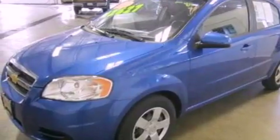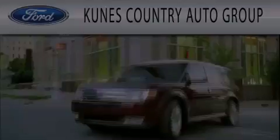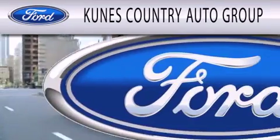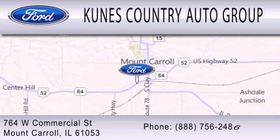We hope you found this video informative. Please contact us today. CUNIS Country Auto Group is dedicated to doing everything possible to ensure that the experience you have selecting your next vehicle is as pleasant as possible. We're located at 764 West Commercial in Mount Carroll.